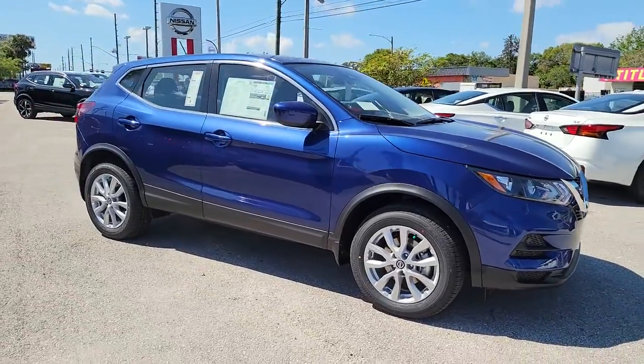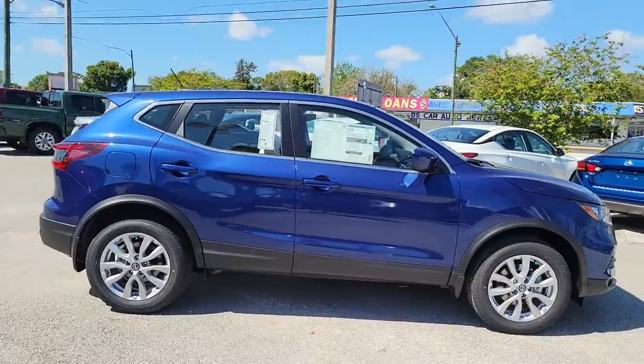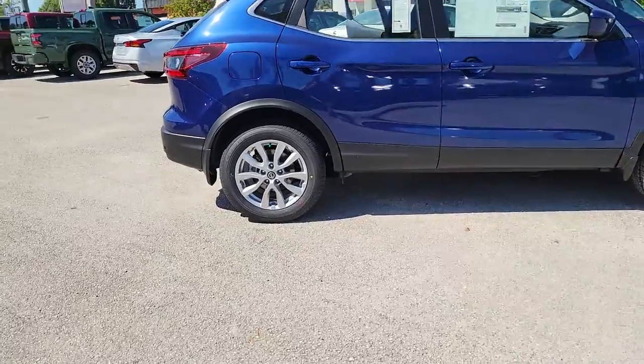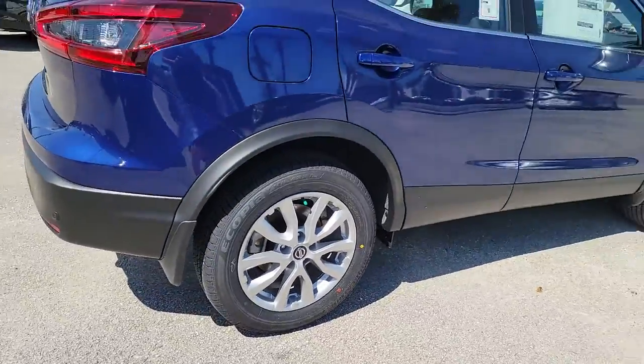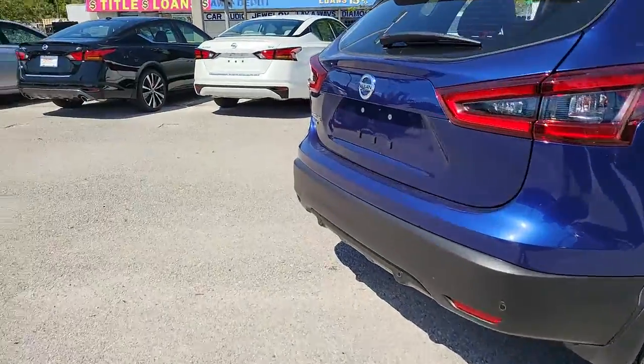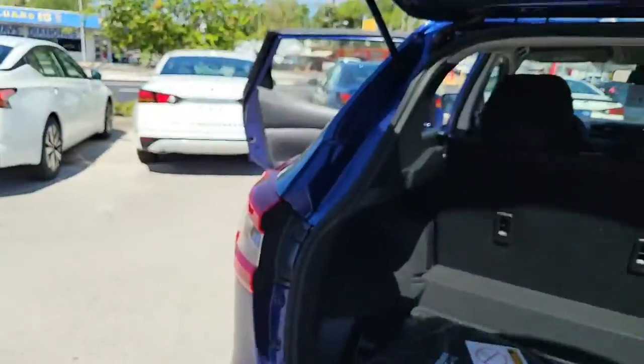You will be amazed by this 2022 Nissan Rogue Sport. This feature-rich Rogue adds confidence and convenience to everyday life. Standard driver assist safety tech, large cargo capacity, and spacious seating have your back wherever the road may lead. These are just some of the great options this vehicle comes with.